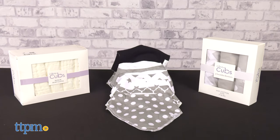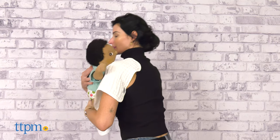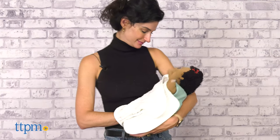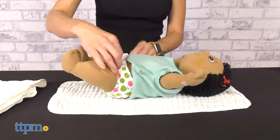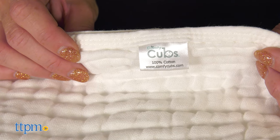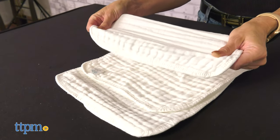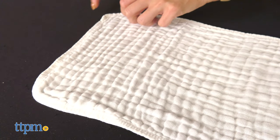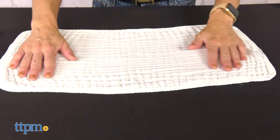Comfy Cubs baby essentials are everything you need for your little one. The muslin burp cloth is a multi-purpose must-have baby item. They are versatile and can be used to protect your clothes when burping the little one, when feeding the baby, and also as a breastfeed cover or to help when changing the baby. The cloth is made of 100% breathable cotton, perfect for a baby's sensitive skin. It has 6 layers which makes it extra absorbent and it dries quickly. Each cloth measures 20 by 10 inches — the ideal size to use at home and pack with you on the go.